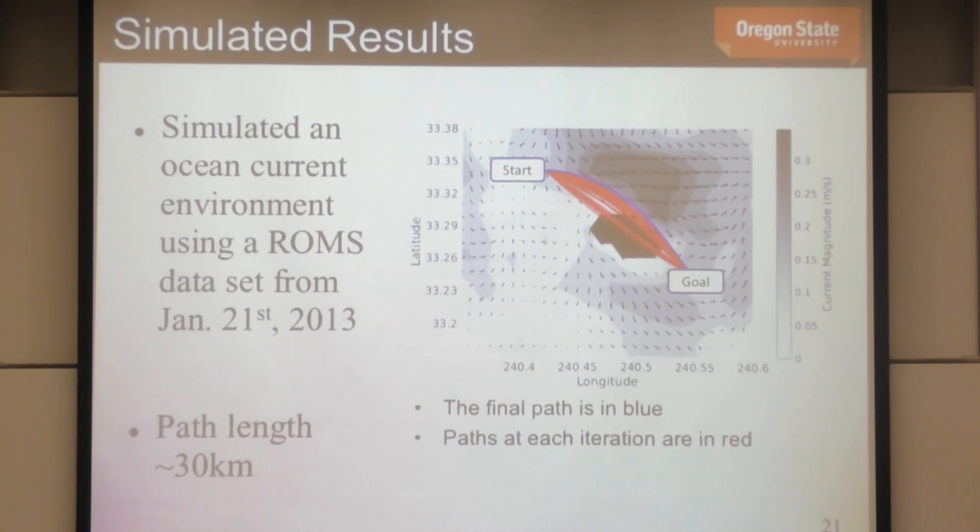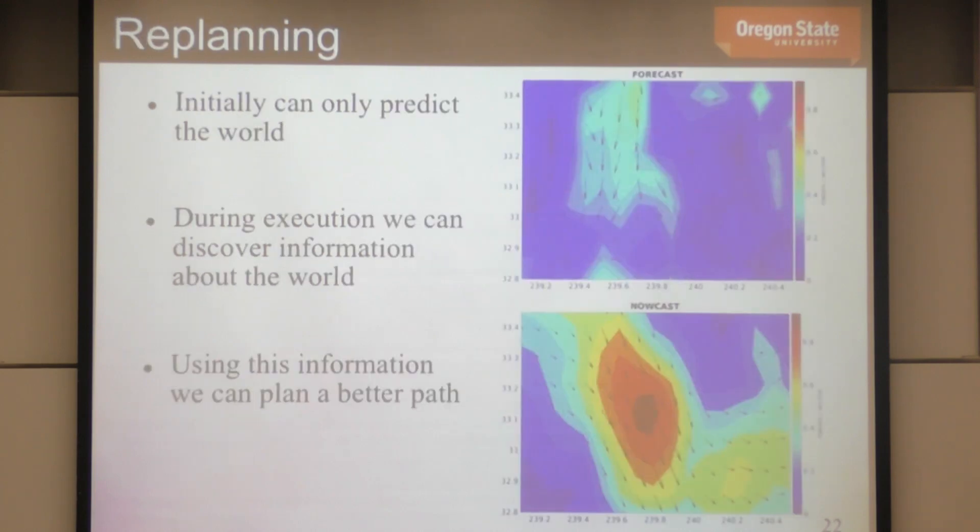We also tested with real ocean data from ROMS. In one example, the initial trajectory goes through an island; the algorithm deforms it using the stochastic gradient method with pseudo-inverse so it moves away from the island into an area with strong ocean currents that help the vehicle — resulting in a trajectory that's not only collision-free but also fairly energy-efficient. This demonstrates the approach working on real ocean data.